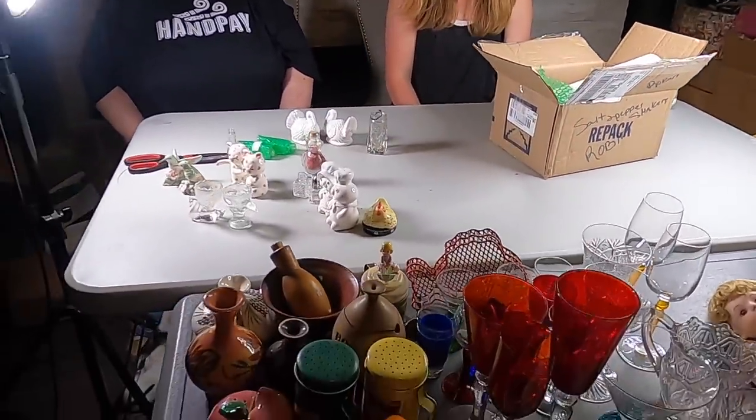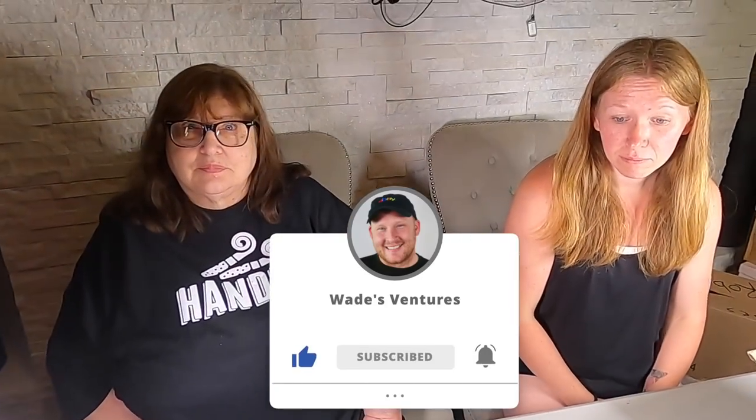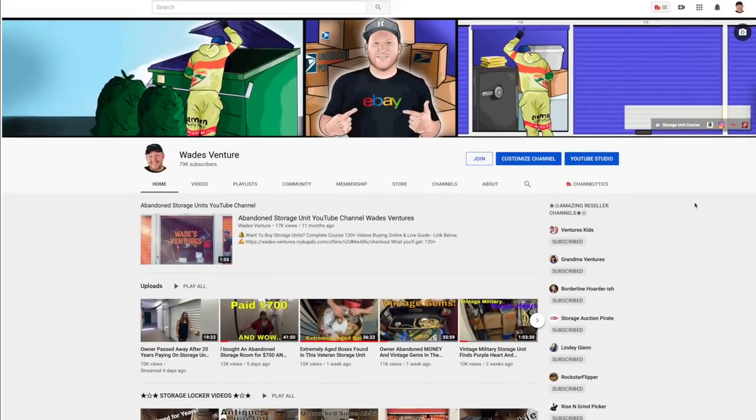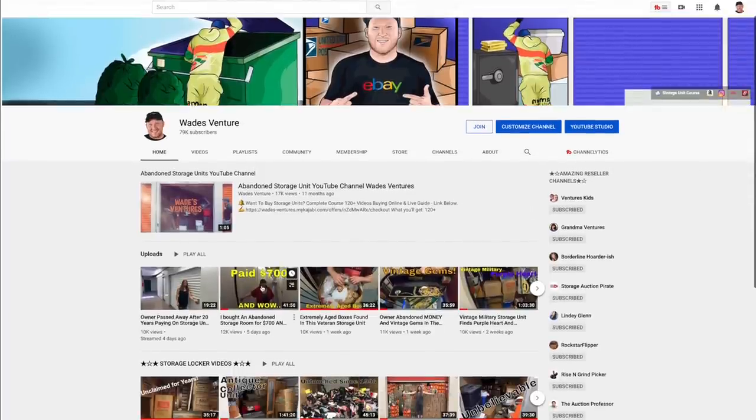Hopefully you guys liked this — hit the thumbs up button. Any last words? 'I should have come back sooner.' Hand pay — I'm hoping so! All right guys, have an amazing day, we'll see you tomorrow. This is how you get to our online store — so many people are asking how to purchase stuff from the storage units. All you do is go to any one of our videos and click the link.